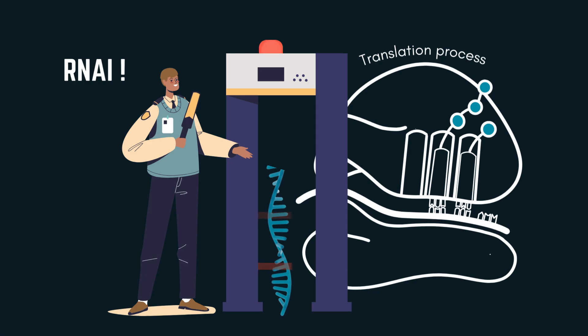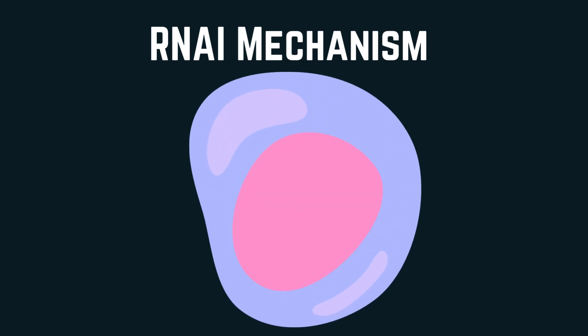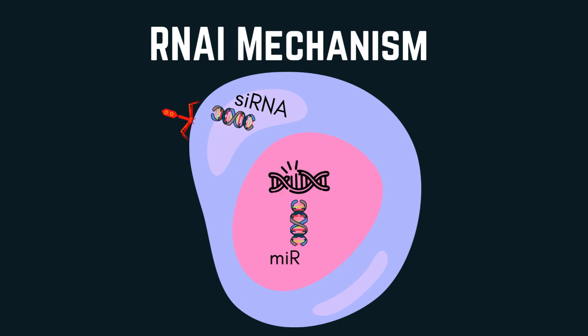RNAi is a natural process that regulates gene expression by silencing unwanted genes. RNAi is triggered by the appearance of double-stranded RNA that can appear externally because of viral vectors — which is called small-interfering RNA — or internally in response to transcription error, which is named micro-interfering RNA. These two types don't only differ in their origin but in the mechanism of RNA interference and the specificity of silencing genes.